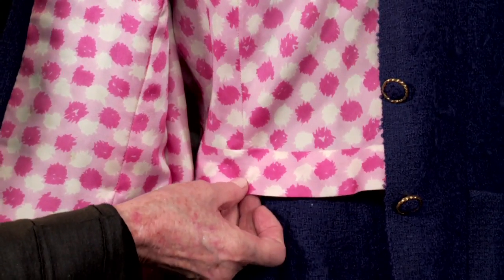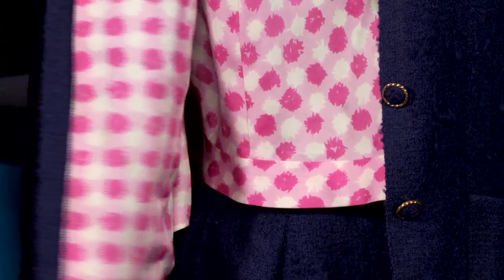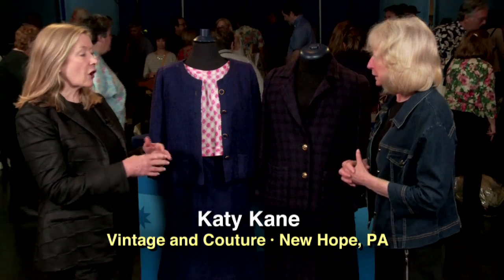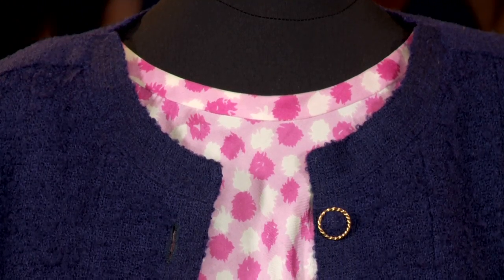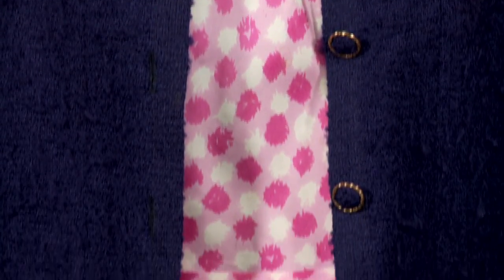It has all the handwork and hand finishing that you'd expect in a couture piece. So this would have been fitted just for her? Just for her. She would have probably gone to the fashion show, the runway show, and saw what she liked. Then she would have ordered that suit and they would have made everything to measure for her. It would be a couple of fittings, a couple of trips to Paris. And she happened to be just my size, so it really fits me. That was very lucky.